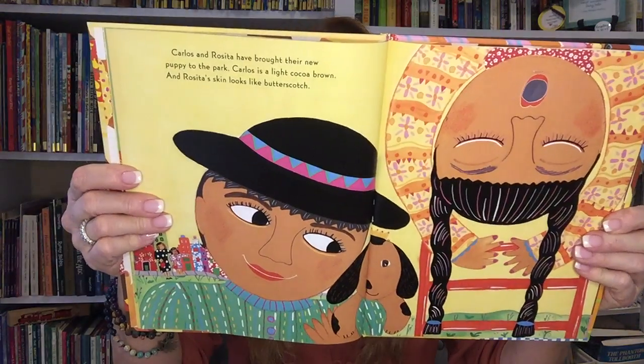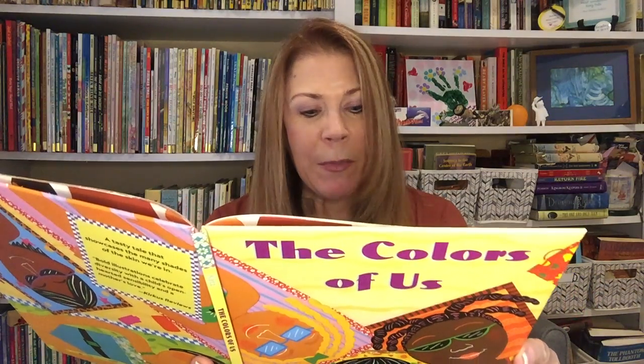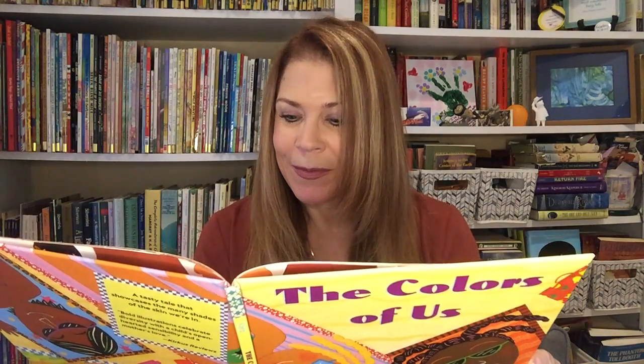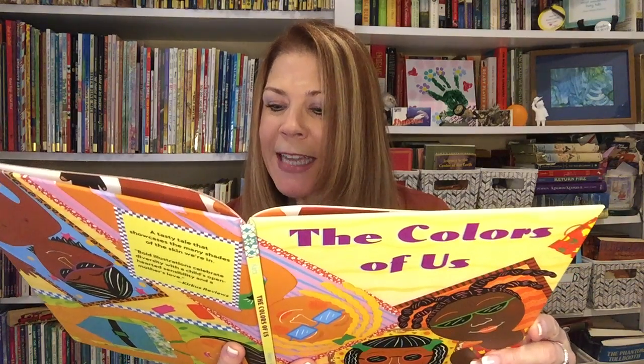Carlos and Rosita have brought their new puppy to the park. Carlos is a light cocoa brown, and Rosita's skin looks like butterscotch. When we pass by the pizza parlor, mom and I see Mr. Pellegrino flipping a pizza high in the air. He is the color of pizza crust, a golden brown. My babysitter Candy is like a beautiful jewel, bronze and amber. She looks like a princess.